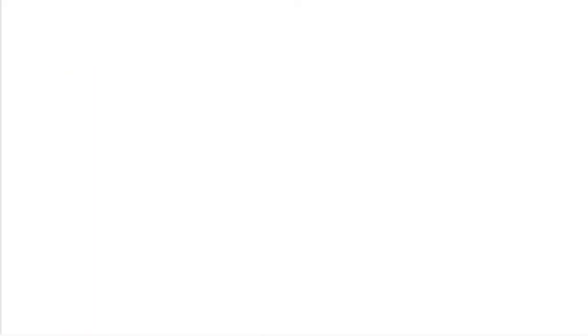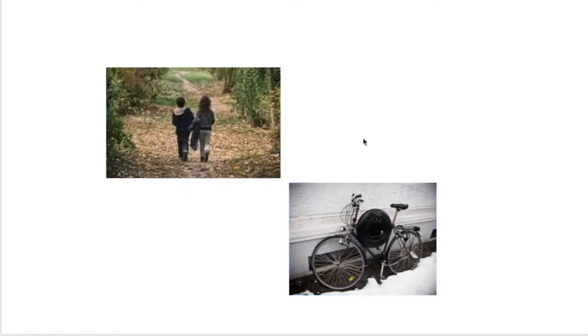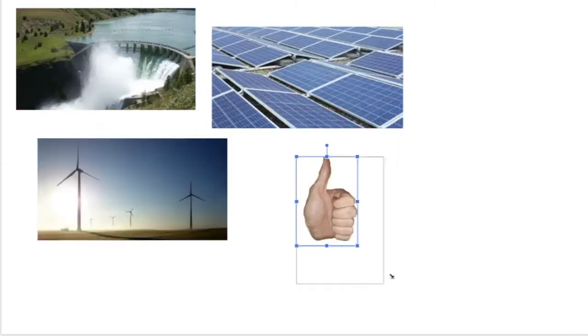Driving less and walking or biking instead definitely helps. So does switching to a more eco-friendly generated electric supply, whether it be solar, wind, or even water energy. These tasks may take a lot of work, but something that anyone — even you — could do is spread awareness.